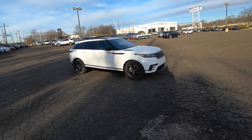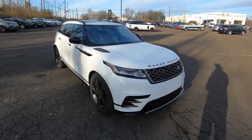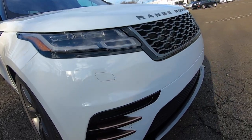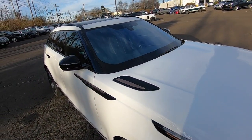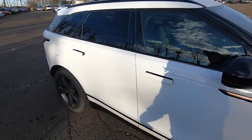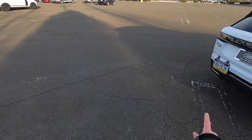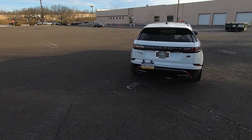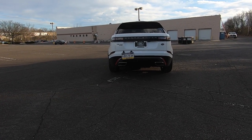This one is in Fuji white. It's the R-Dynamic package, which gives it some little extra bits here. The R-Dynamic package comes with a nice body kit that gives it a more aggressive look, some side vents with a copper trim. And then with the V6, you get these dual exhaust pipes, which lets everybody know this is no standard model — this is the upgraded one with 340 horsepower.